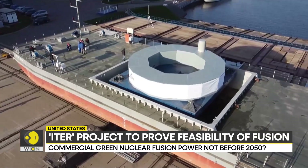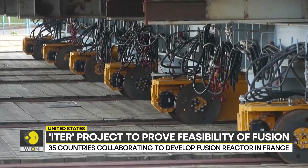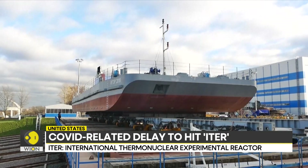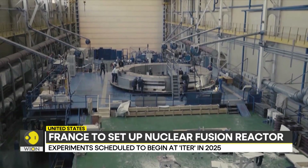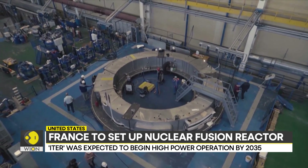Whenever ITER does conclude its experiments, green energy going out to power grids is probably some way away. ITER is an experimental reactor; a commercial reactor, which has been dubbed DEMO, is only expected by 2050.